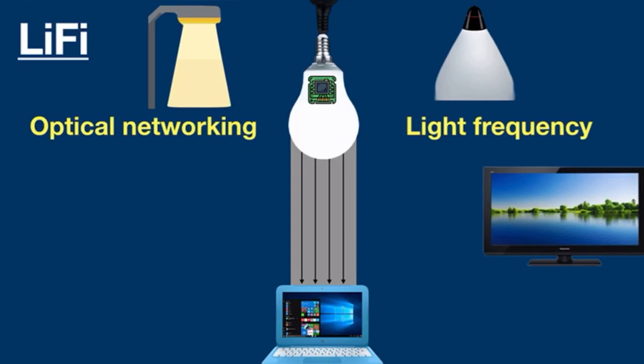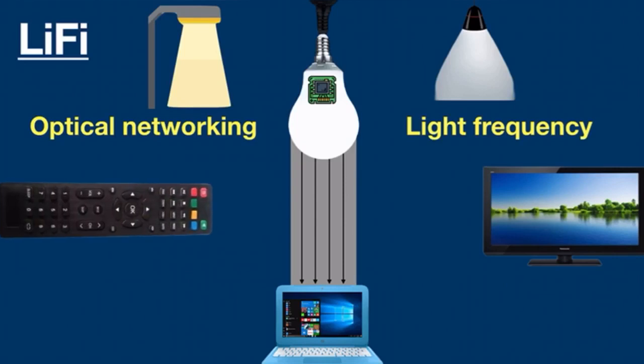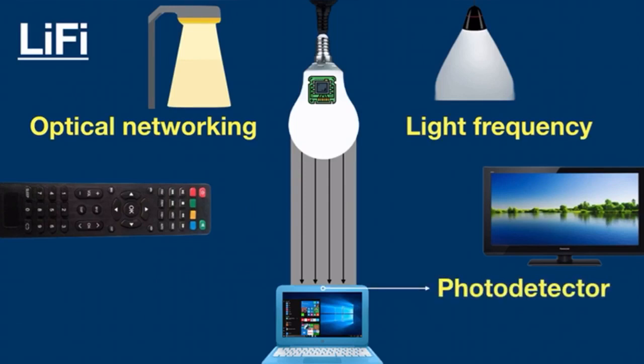Li-Fi uses direct modulation methods similar to those used in infrared communication devices such as remote controls. LED light bulbs have high intensities, therefore they can achieve large data rates and transfer much more information. Li-Fi data is transmitted by LED bulbs and received by a photodetector. Multiple light bulbs make a wireless network, and every light has an IP address for easy identification and tracking. Li-Fi is a full duplex technology — you can send and receive data at the same time.